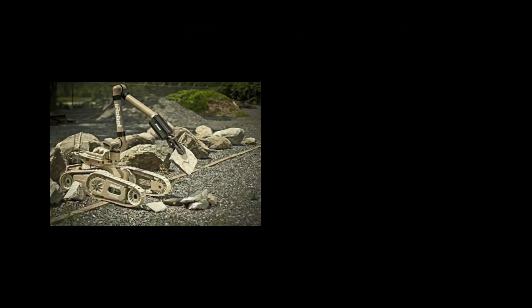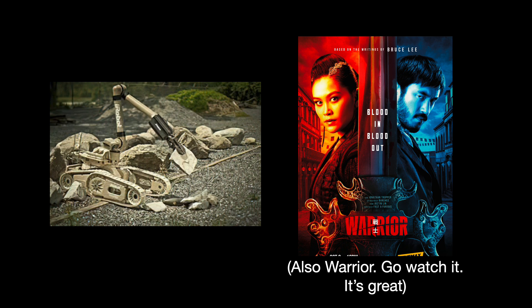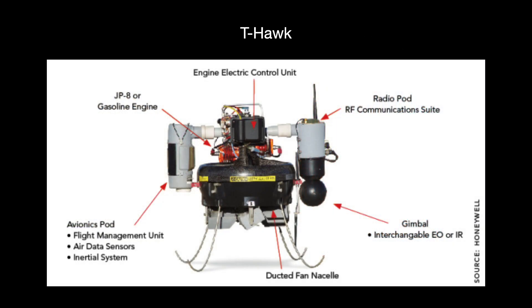A bigger, beefier robot from iRobot, nicknamed Warrior, was later brought in for additional cleaning work. Throughout the second half of 2011, Warrior vacuumed and cleared out obstacles, joining others like Bobcat and the Swedish-built Brock 90. Another notable military robot used at the time was the T-Hawk, a small unmanned aerial vehicle from Honeywell. From April 10 to July 24, it flew over Units 1 through 4 to review the situation and collect dust samples.